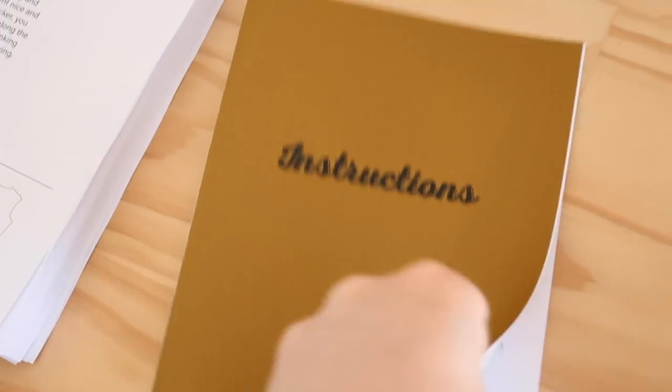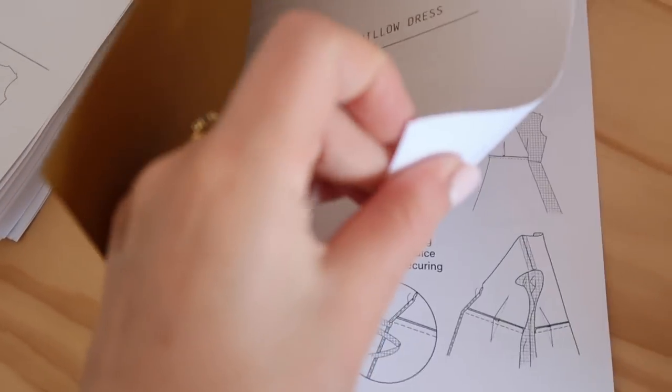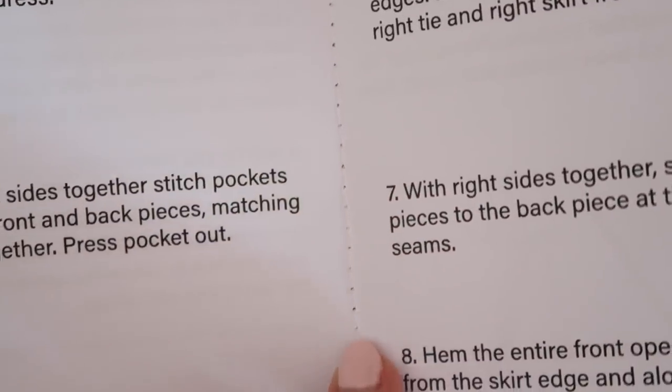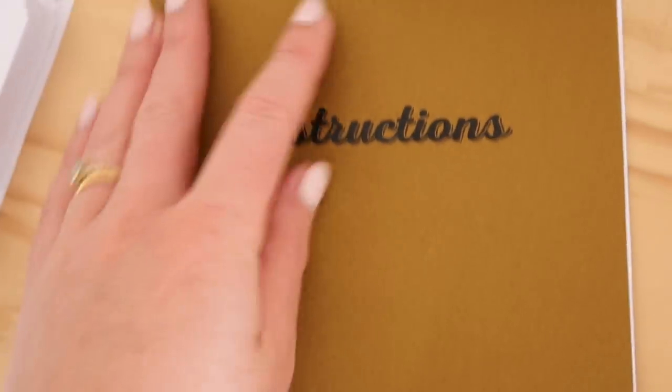So far so good — this is how they look. Just all the instructions on how to make the dress, bound with some stitching to keep it all nicely together as a booklet.